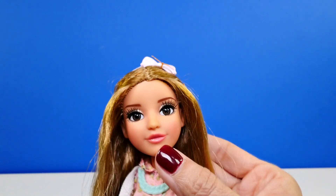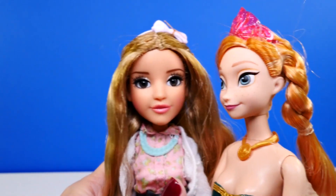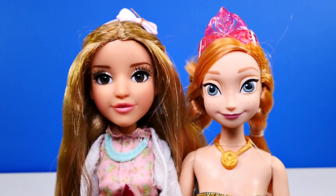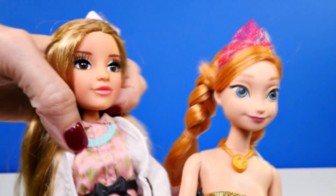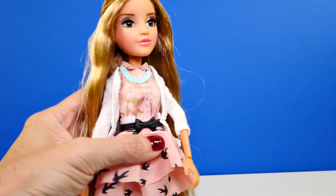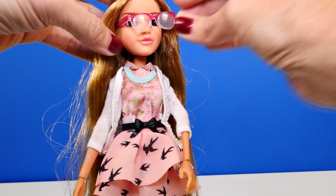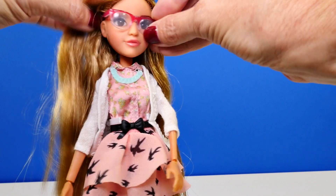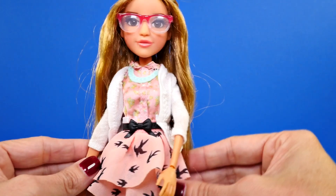See how realistic her eyes are — I'll give you a quick comparison. Here's Princess Anna: she actually has no eyelashes, not even painted on. And there are Adrian's eyelashes. There are four different characters in the show, and each of the dolls has something different they specialize in. Adrian really loves chemistry and science.